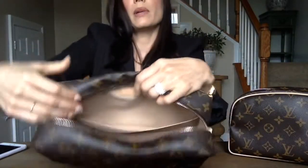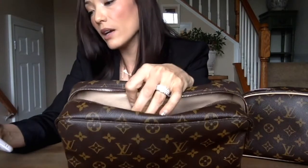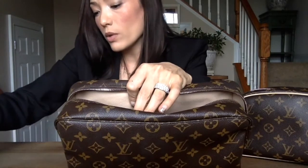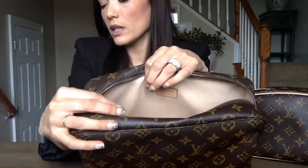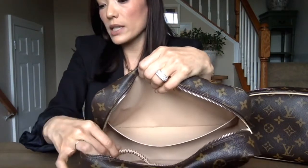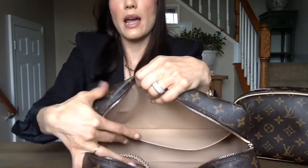The inside of the Toiletry 28 is a little different from the other one. It has a beige interior — I wasn't sure what it was made of, but one website describes it as washable ivory leather with elastic organizational straps and a flat pocket.